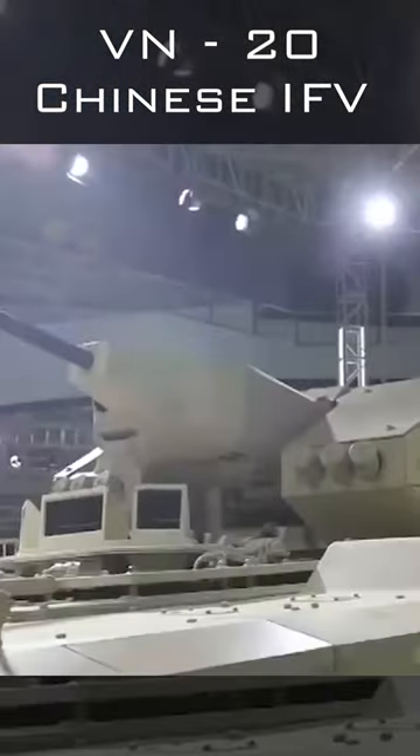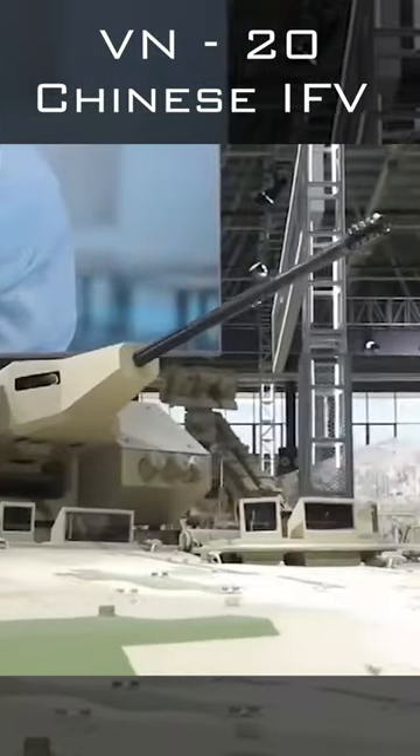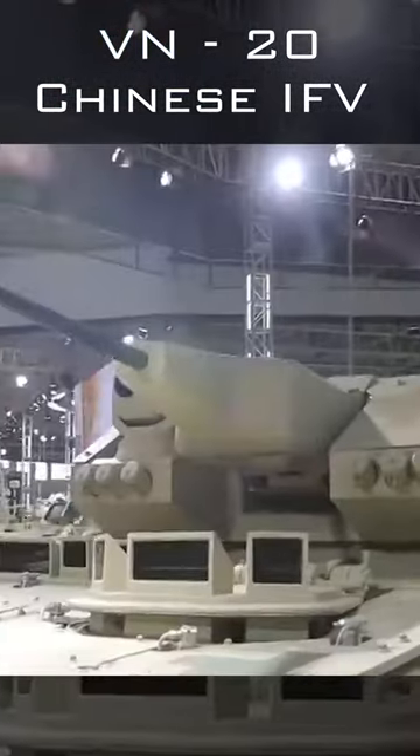The 1300 horsepower engine is shifted to the front from the back. Its rear part can accommodate up to six infantrymen, who board and leave the vehicle by a single hydraulic ramp.